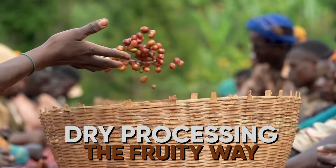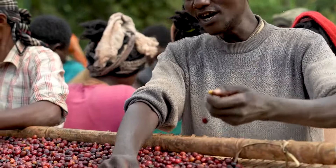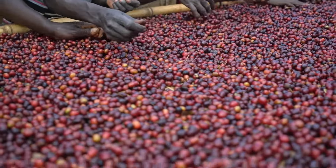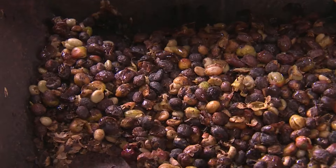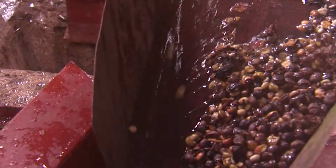There are a few different ways to process coffee. Dry processing — the fruity way: farmers spread the cherries out in the sun to dry. The whole cherry, the fruit, the bean, everything dries together. This makes the coffee taste sweet and fruity. Wet processing — the clean way: big machines squish the cherries to get the beans out, then the beans get a nice bath to wash away any leftover fruit bits. This makes the coffee taste bright and clean.